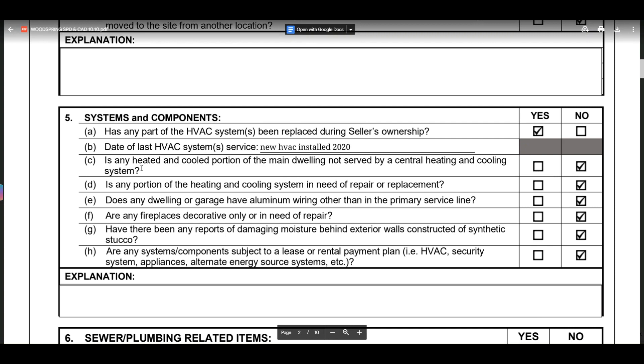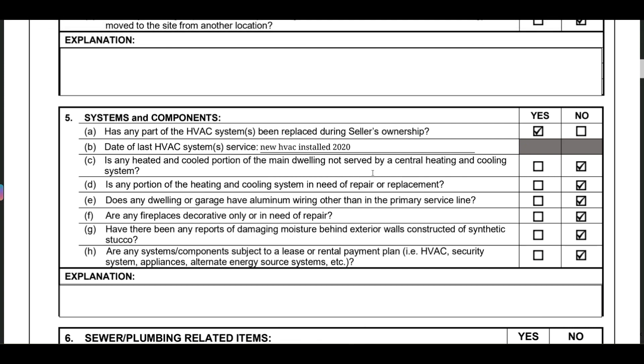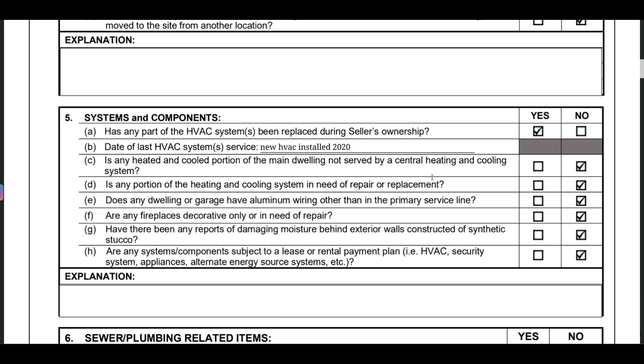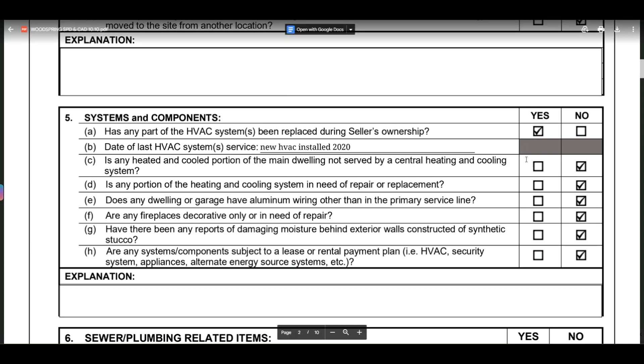The next question asks whether any heated or cooled portion of the main dwelling is not served by the central HVAC system — basically, is any part of the house off the main system. The answer is no. Pay attention to the yeses here because you want to make sure you know what you're getting into.